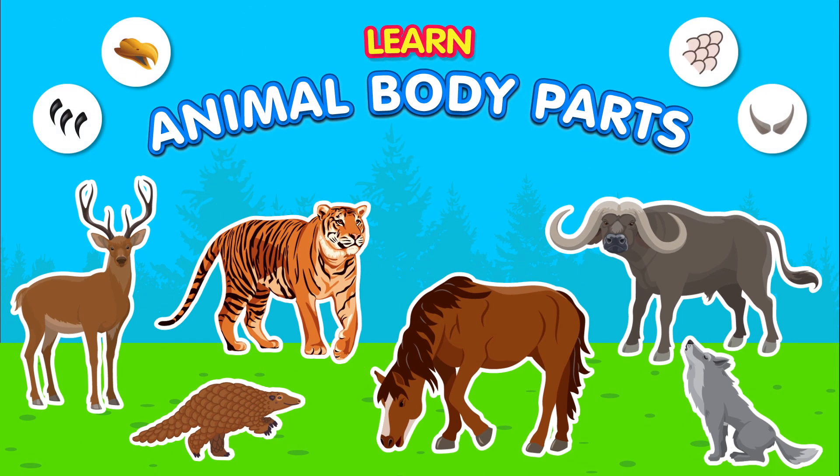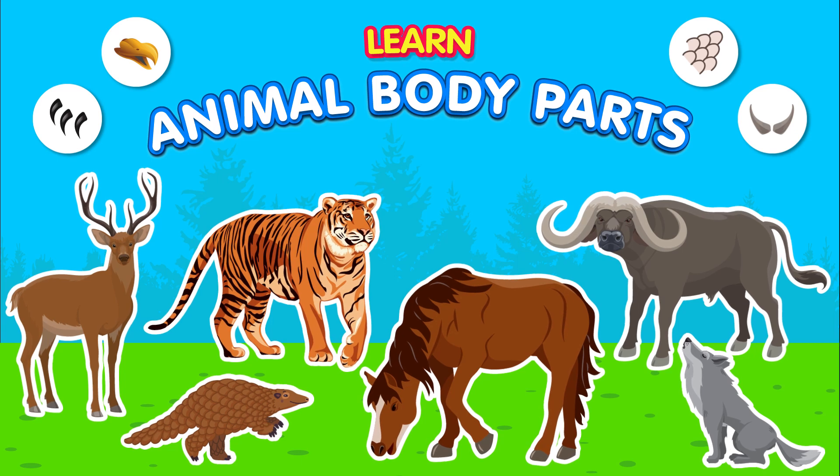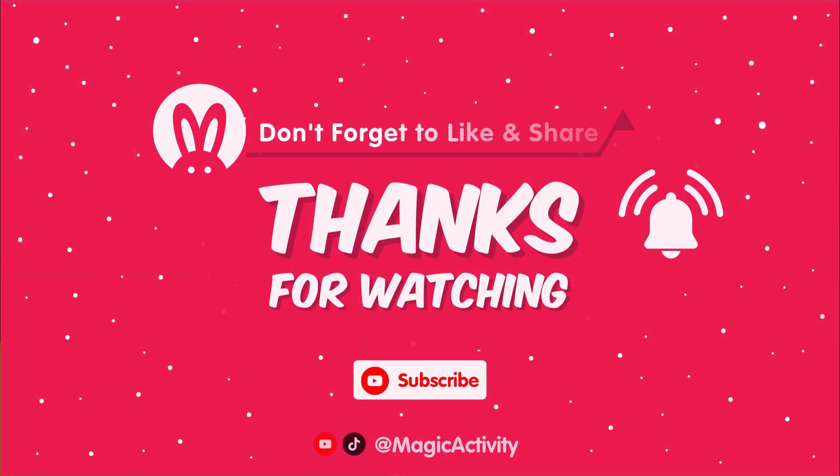These animal-specific body parts contribute to the diverse adaptations and functionalities that allow different species to survive and thrive in their respective habitats. If you enjoyed the video, don't forget to give this video a thumbs up and subscribe to our channel for more fun learning videos like this. See you next time.